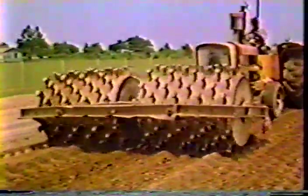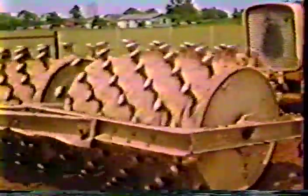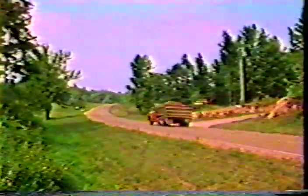The techniques have been proven. The road building equipment needed is readily available. And with the increasing knowledge of soil cement testing procedures, a hard, durable roadway is assured.